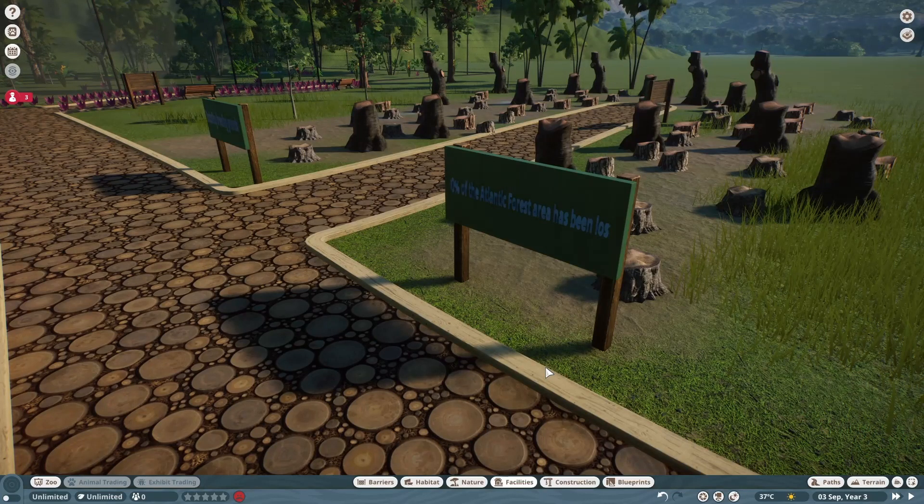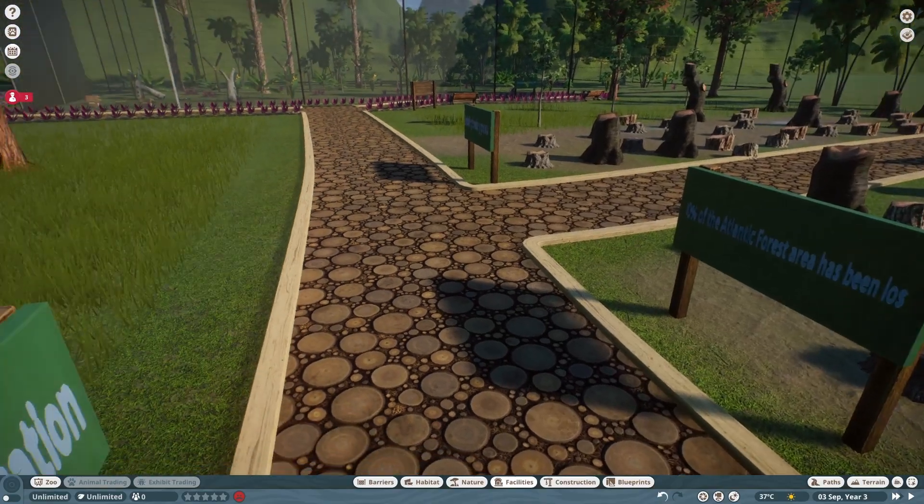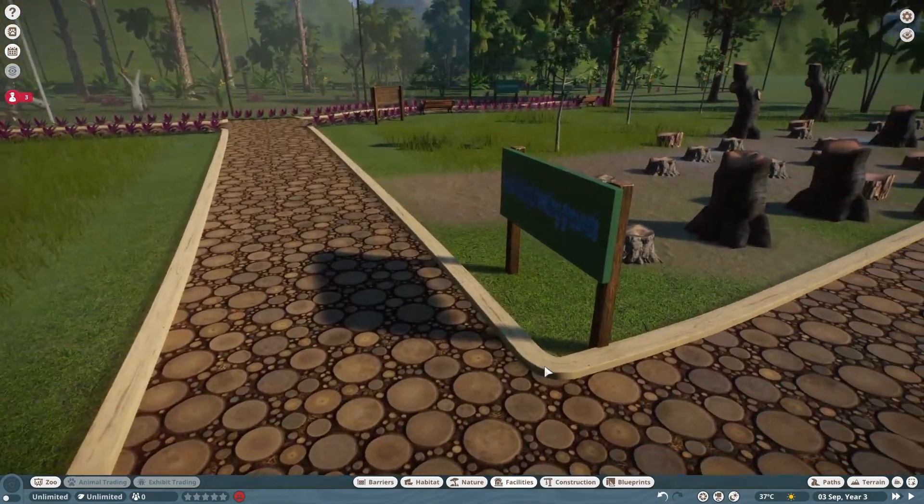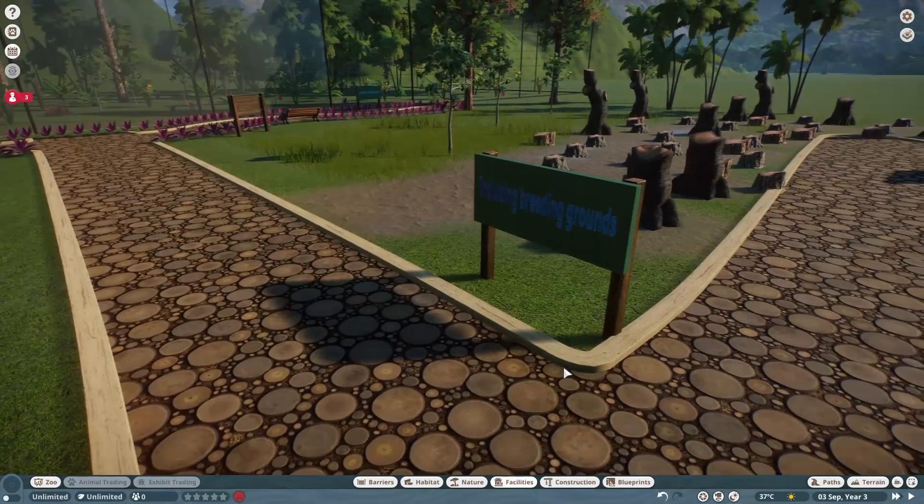The Atlantic Forest has lost 90% of its area since European colonisation, and this has led to the destruction of important breeding grounds for a lot of its species.